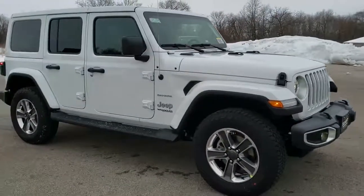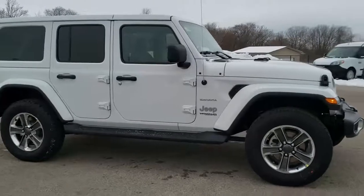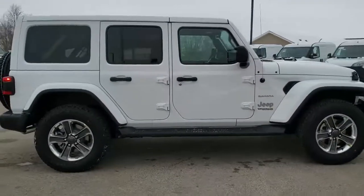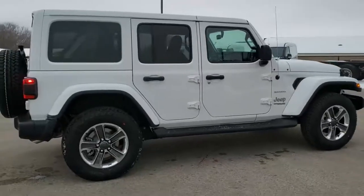This one has a 3.6 liter Pentastar V6 motor with electronic start-stop capabilities. It's going to give you 22 highway, 19 city miles per gallon for an average of 20.